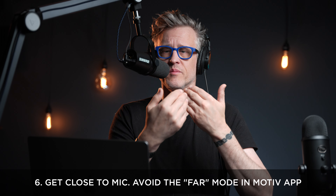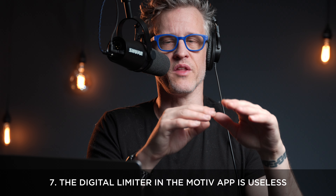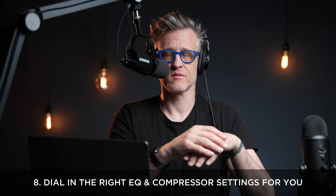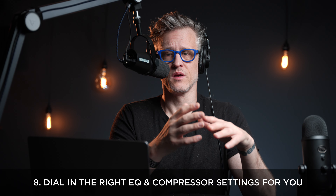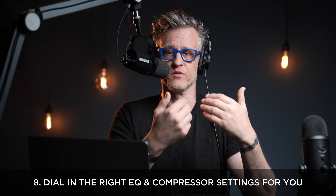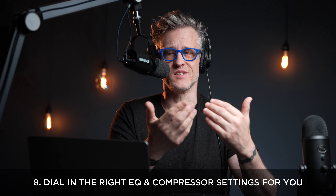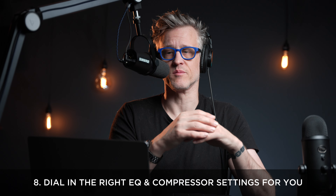This mic wants to be about this far from your mouth. Number seven: speaking of processing, don't bother with the Motive app's limiter — it's practically useless. Number eight: any mic, condenser or dynamic, $200 or $2,000, needs compression and EQ. If you care at all about your listener, you simply must use an EQ to compensate for your voice in your room, and then use a compressor to deliver a file appropriate for a wide variety of listening environments. Buying a better mic doesn't change this reality. The good news is that the signal from the MV7 stands up pretty well to processing.